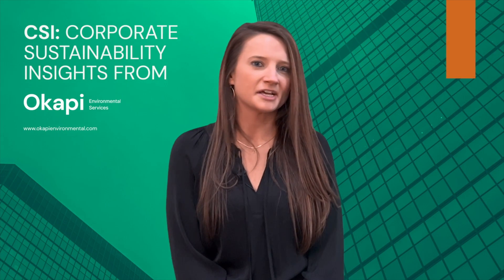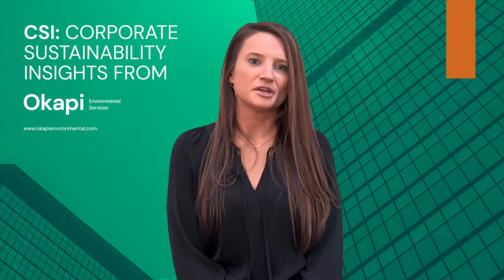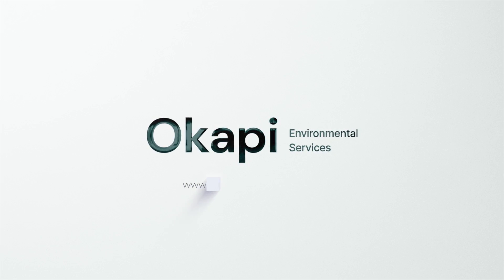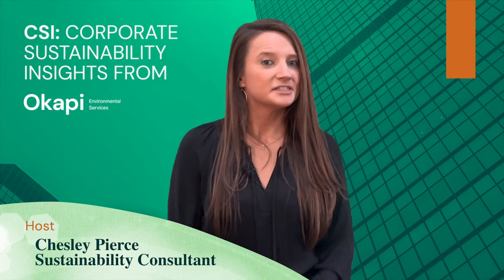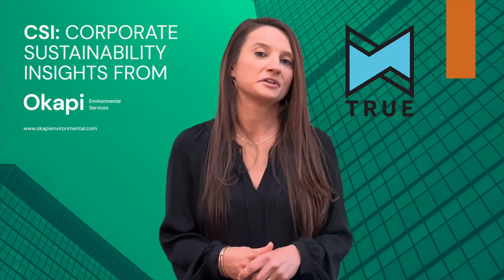Welcome to Corporate Sustainability Insights from Okapi Environmental Services, where we share ideas about how companies can accelerate their pace to zero waste. I'm your host, Chesley Pierce. In this episode, we're going to talk about TRUE zero waste certification for the ongoing operations of a facility.